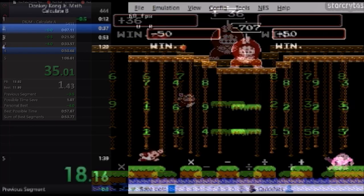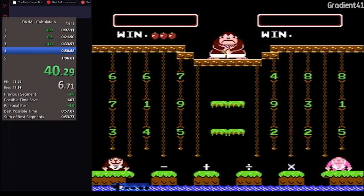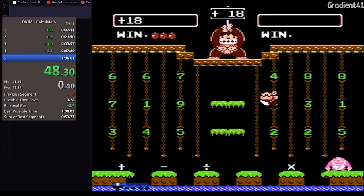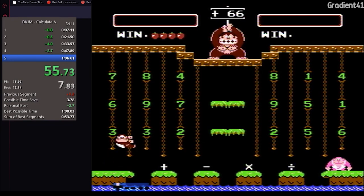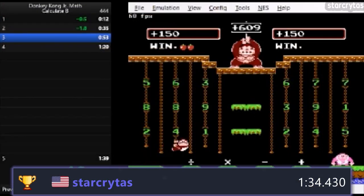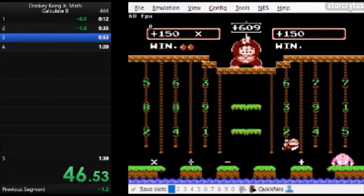Basically, it's just single-player versus multiplayer. At the top of the screen, you get a number, and your goal is to make an equation using the numbers on the ropes and the symbols on the ground. To complete a run, you need to solve five equations. Over 30 people have run Category A, with the record only being around 65 seconds, and the less popular B category being 30 seconds longer.